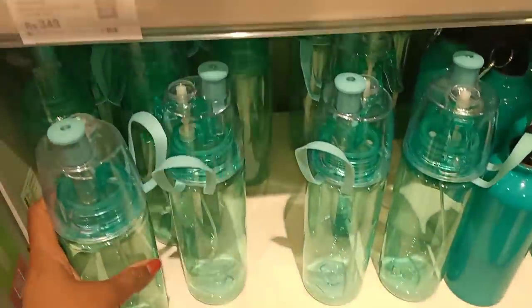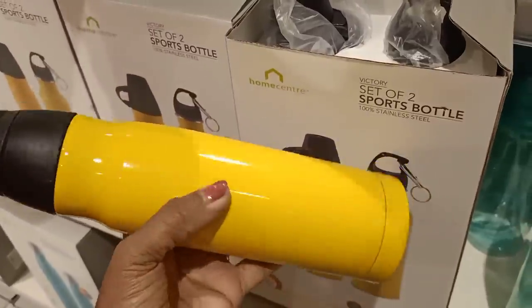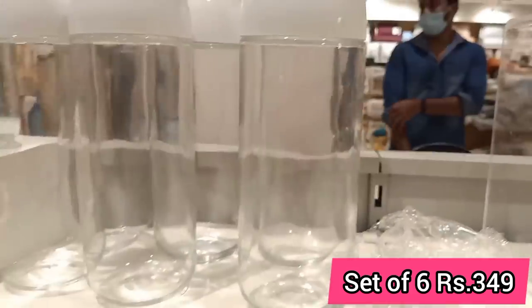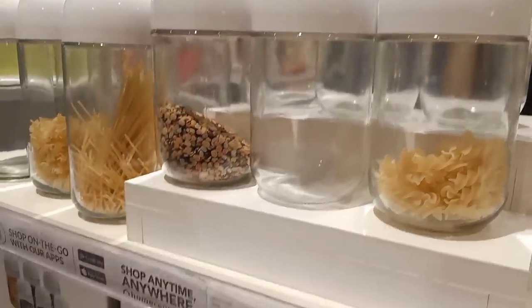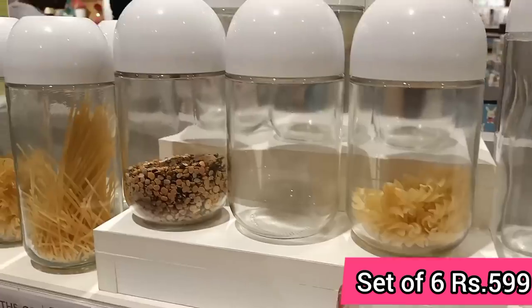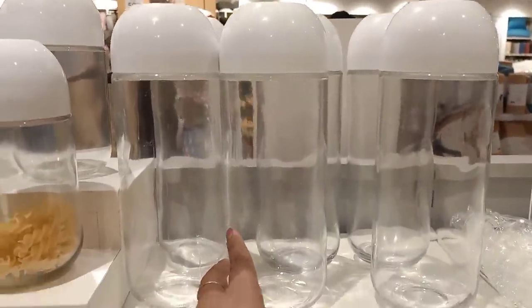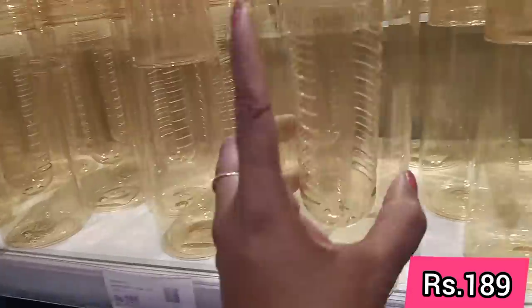This is a glass bottle at a good price. This is a set of 6. The large size is $6.99, the medium size is $5.99, and the small size is $4.99.